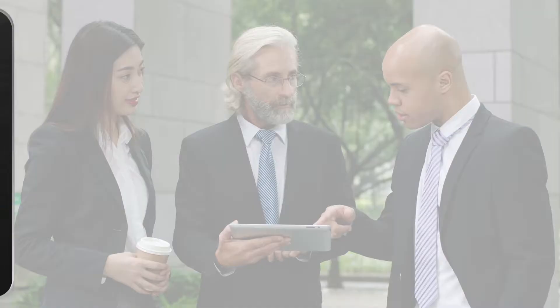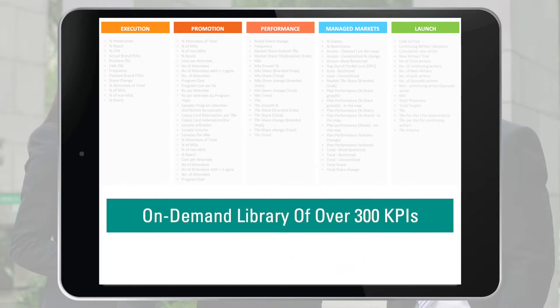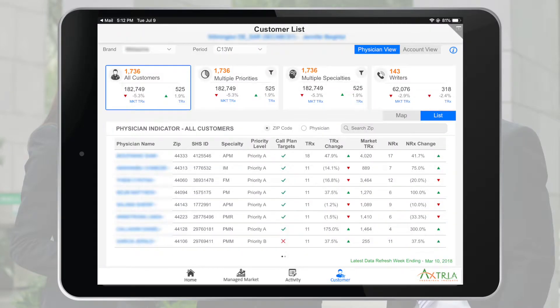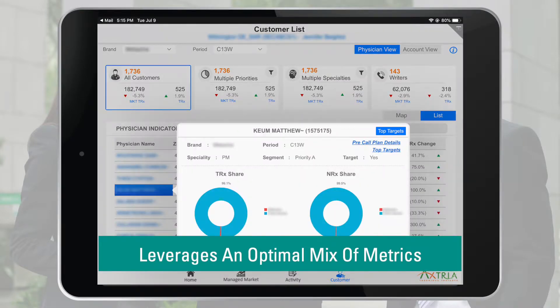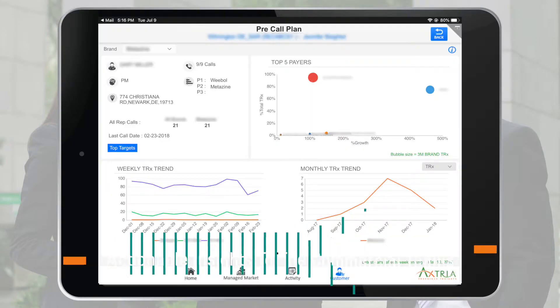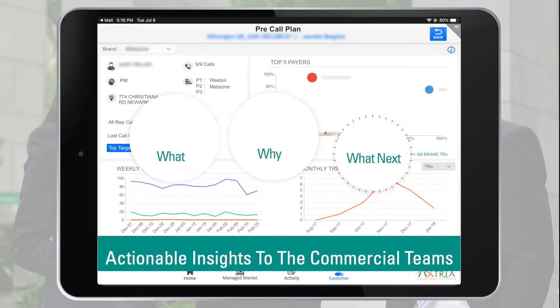The KPI design workstream establishes a harmonized view of reporting across various commercial roles and functions with an on-demand library of over 300 KPIs. The persona-based reporting framework leverages an optimal mix of metrics carefully stitched together to answer key business questions. Axtria Datamax goes beyond standard reporting and provides actionable insights to the commercial teams that address the what, why, and what next.